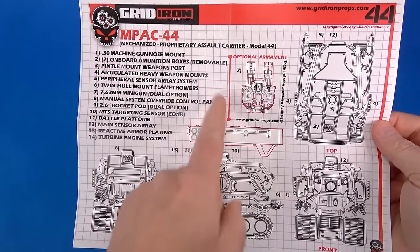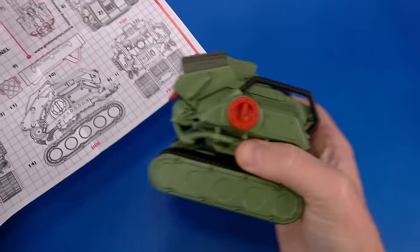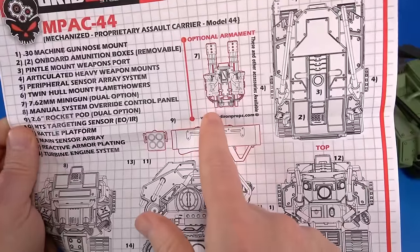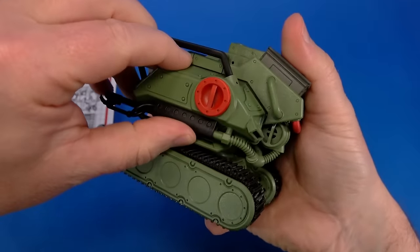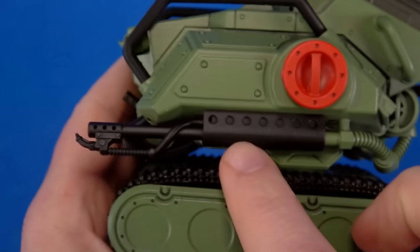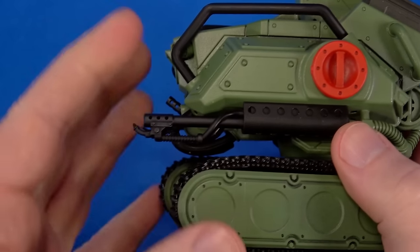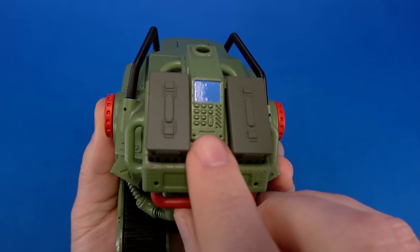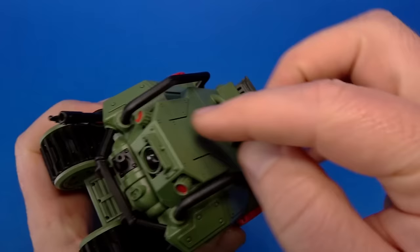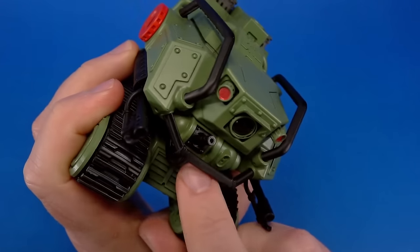I went through and attached these articulated heavy weapon mounts — so I guess something else goes on there later. There's also a big attachment that plugs into the top that I'm definitely ordering from the website. I figured out the flamethrowers that plug in underneath the body — there's a tank in the back with pipes running to the front. The only reason they weren't on originally is because they stick out and the crate wouldn't close. There's a control panel and sensory array on the back.